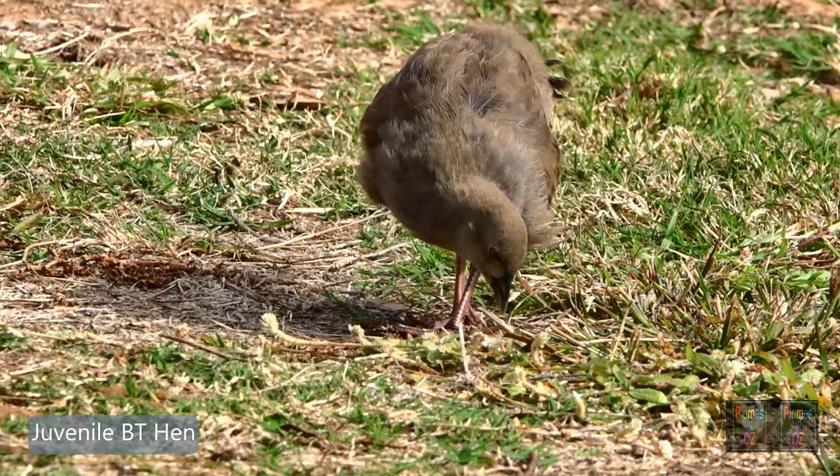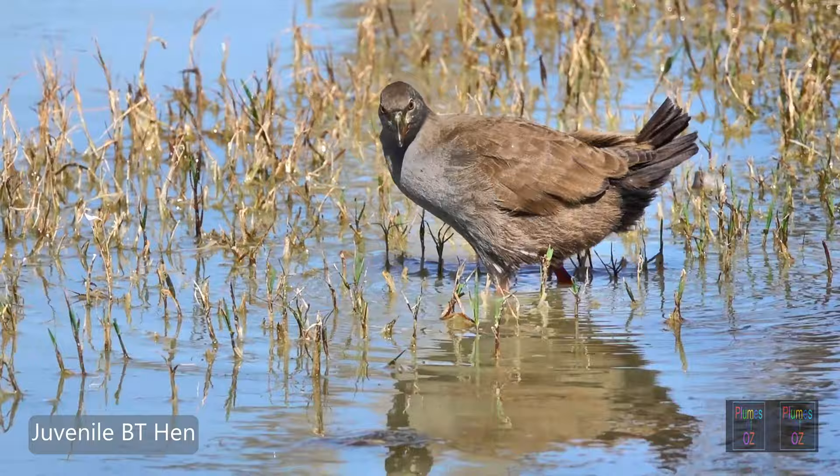Back to the mainland — you might look at this bird and think it's an escaped Tasmanian come to the mainland, but no, this is a young black-tailed native hen. In its immaturity it doesn't have the green on the bill, and though there is a little red on the legs, it is not that bright warm orange-red.